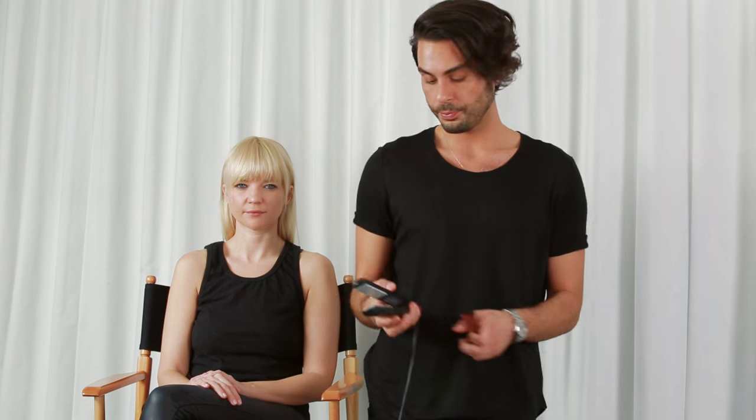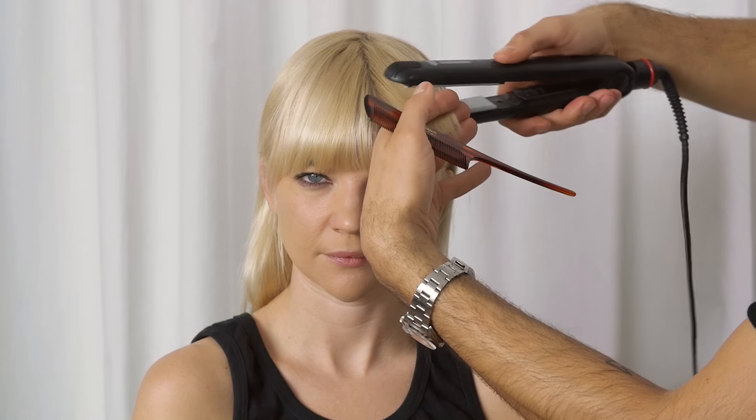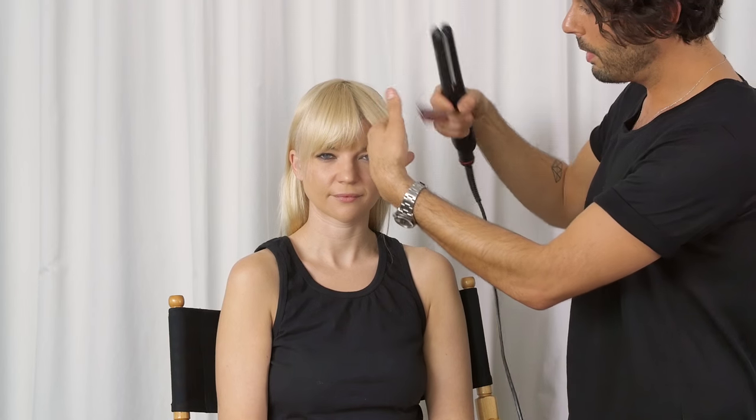Next I'm going to take a rat tail comb and a flat iron to go in and define the ends of the bangs and give them a nice smooth finish. I'll take little quarter sections of the bangs and use the flat iron just on the end to add a little bend to it.